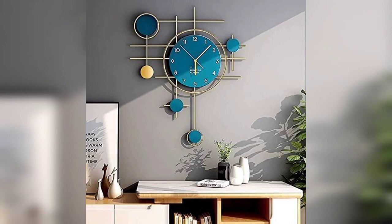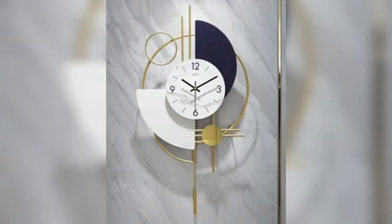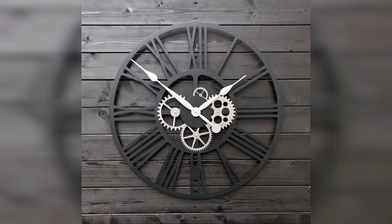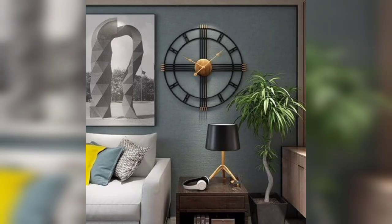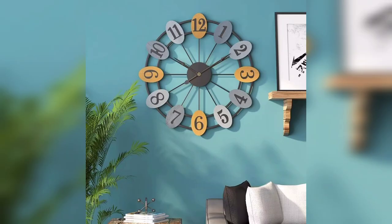From modern to classic and everything in between, there are endless possibilities when it comes to wall clock design. One popular trend in wall clock design is the minimalist look — simple and sleek, these clocks feature clean lines and bold numbers, often with a monochromatic color scheme.